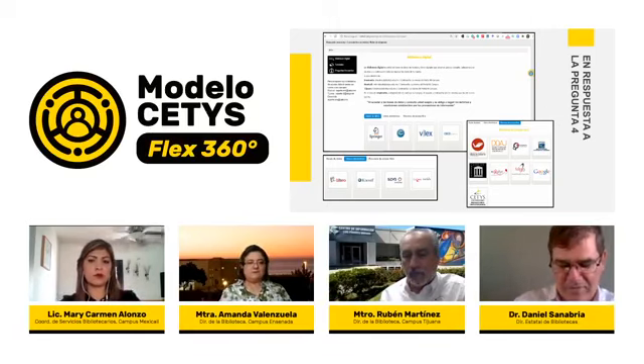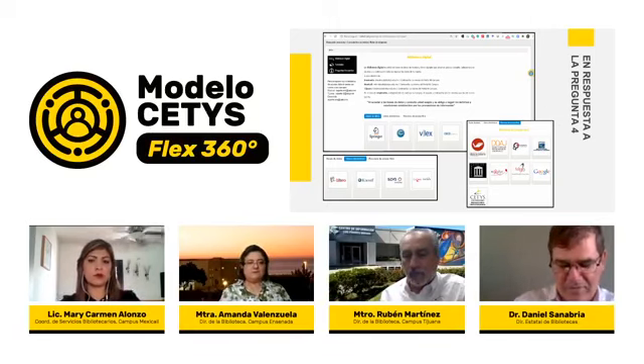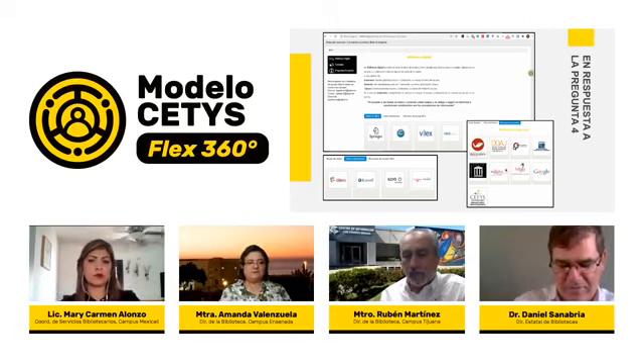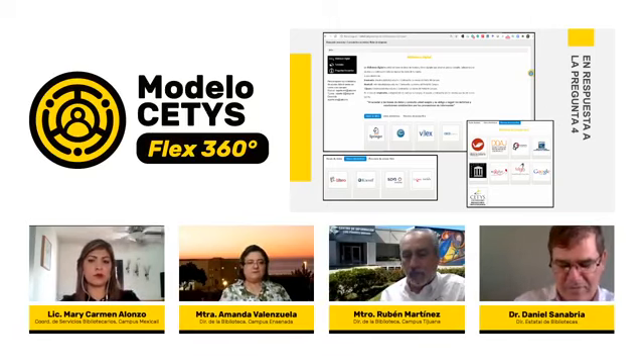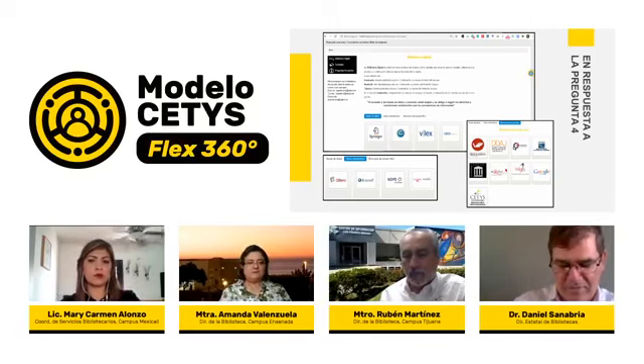Le pedimos a la licenciada María Carmen Alonso un mensaje para padres y alumnos de Campus Mexicali: al igual que dice Amanda, que siempre se sientan con toda la confianza de que estamos trabajando bajo un protocolo de seguridad e higiene. Nuestra finalidad es siempre estar cerca de los estudiantes y maestros para cualquier apoyo que requieran en todo nuestro horario de servicio. Nos estamos cuidando para cuidarlos a ustedes, bajo los protocolos de nuestra institución.